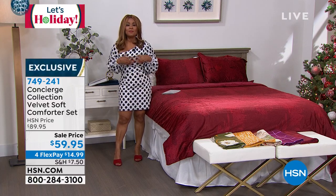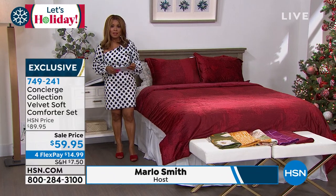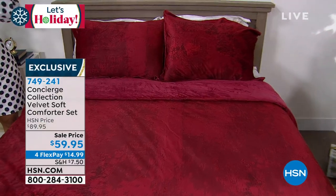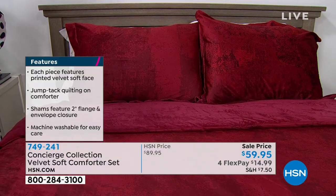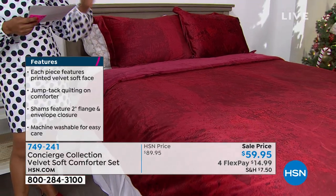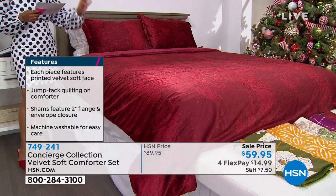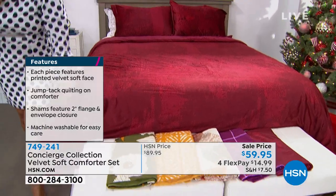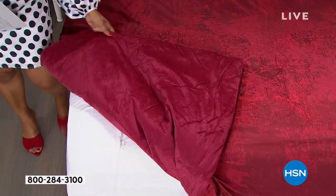What better way to recharge and reset than in your bedroom with bedding? Our next offer is a velvet soft comforter set: you get the comforter plus two shams — one sham with twin, two shams with full/queen or king. Sizing: twin, full/queen (dual sizing), and king. On the bed you're seeing that gorgeous rich brushed wine. This comforter reverses — one side has a brushed effect, the other is completely solid on the underside.